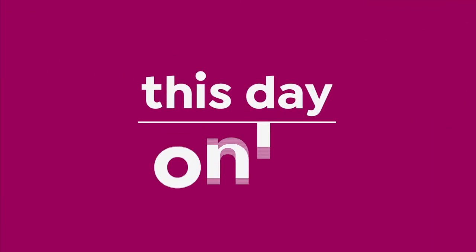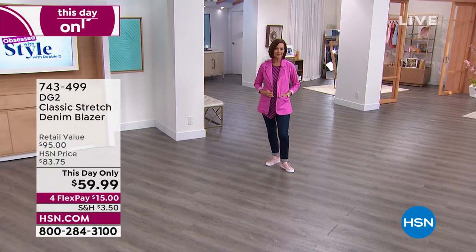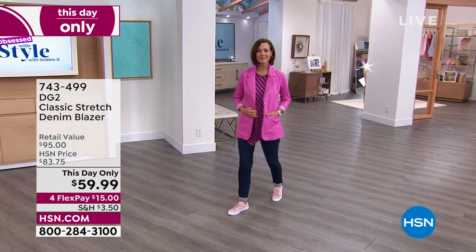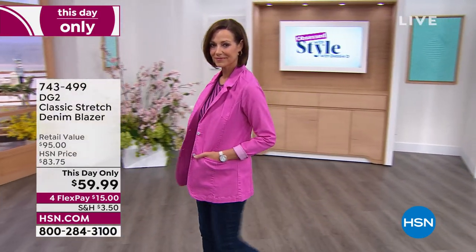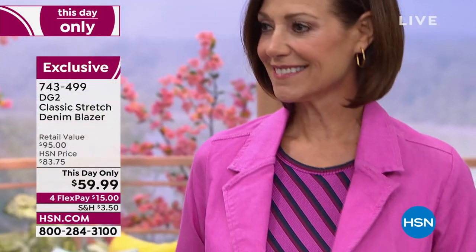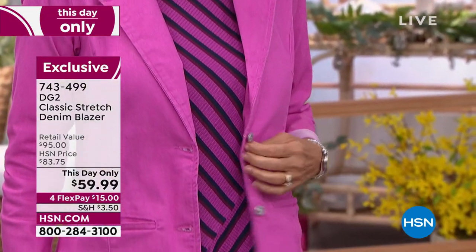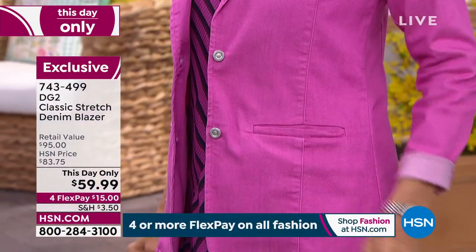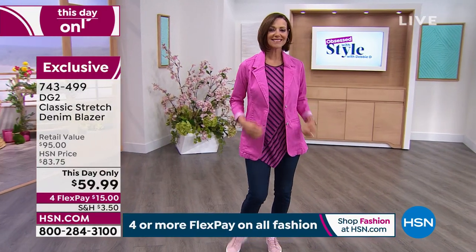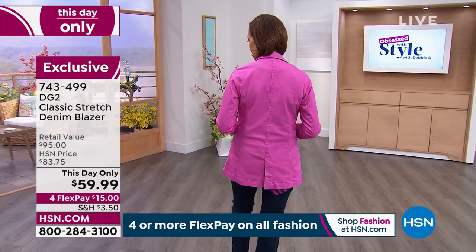I did not want to move off that purse — I am mesmerized. Can you keep that little Dragonfly purse out for me? It goes back with this beautiful raspberry blazer. I am a blazer gal because I used to anchor the news for 20 years — I will never give up on a blazer. I think you look classy, tailored, and pulled together. This is DG2's classic stretch denim blazer.